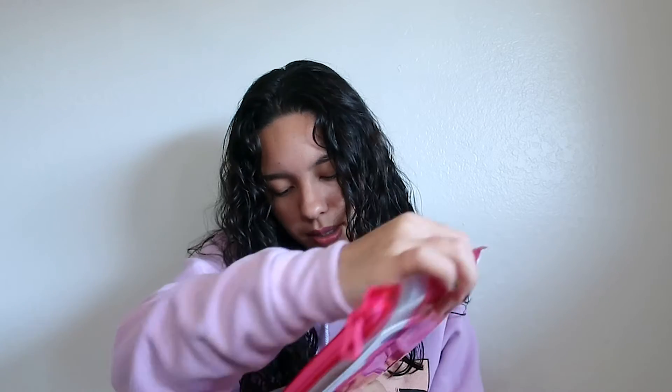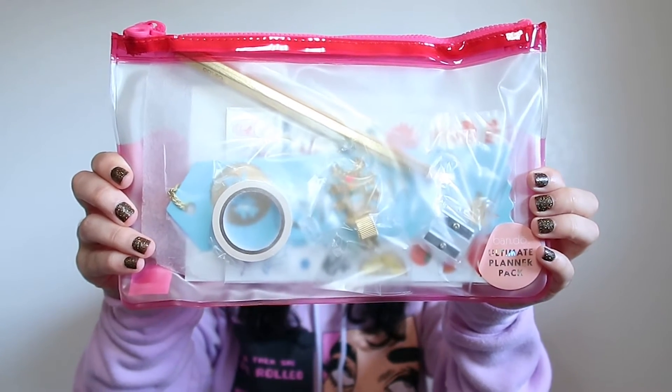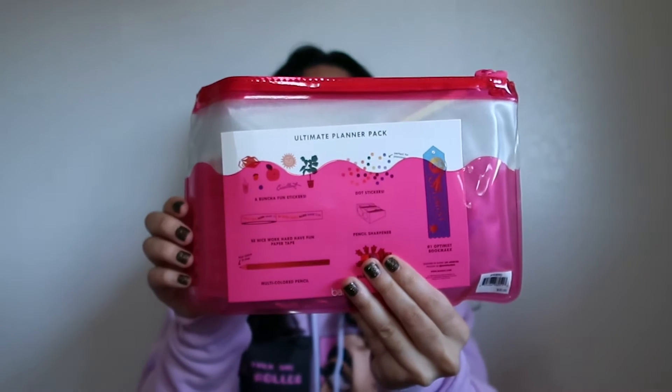Next I pulled out some cool mechanical pencils — they look really fun. I think somebody would have a lot of fun writing with these just because of how they look. Then I pulled out an 'ultimate planner pack.' Opening it up: there's a bunch of fun stickers, paper tape, a multicolored pencil, dot stickers, a pencil sharpener, an enamel pen clip, and a 'number one optimist' bookmark.